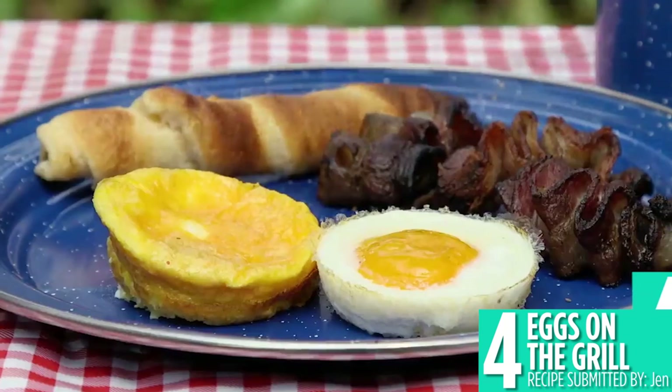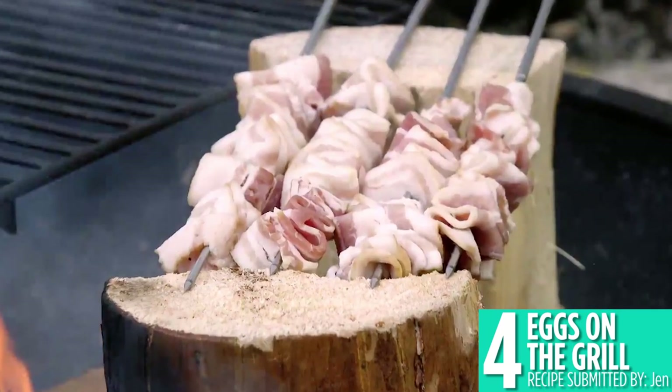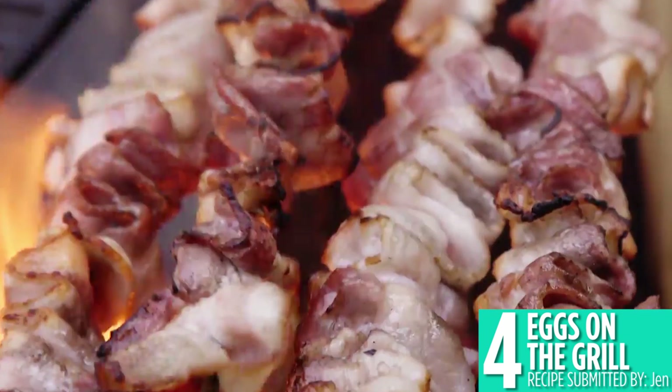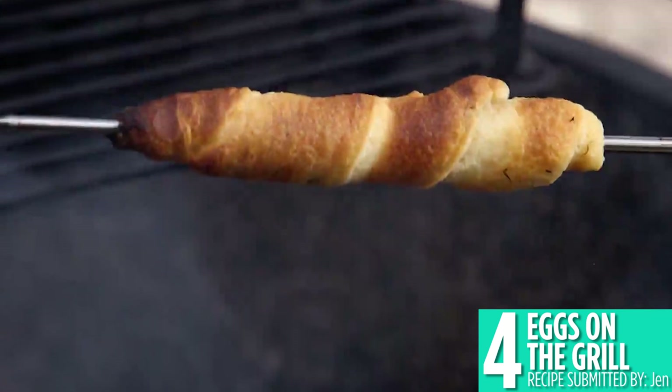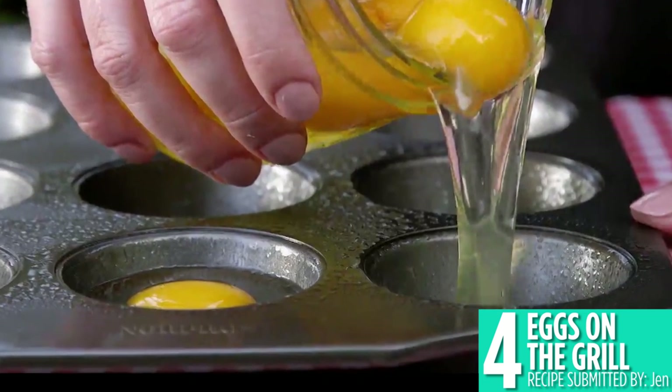Number 4 might surprise you. Did you know you could make eggs on the grill? This cool hack uses a muffin pan to cook eggs in just 2 minutes. Make sure to use cooking spray so your eggs don't stick and enjoy this easy breakfast, whether you're camping or just in the backyard.